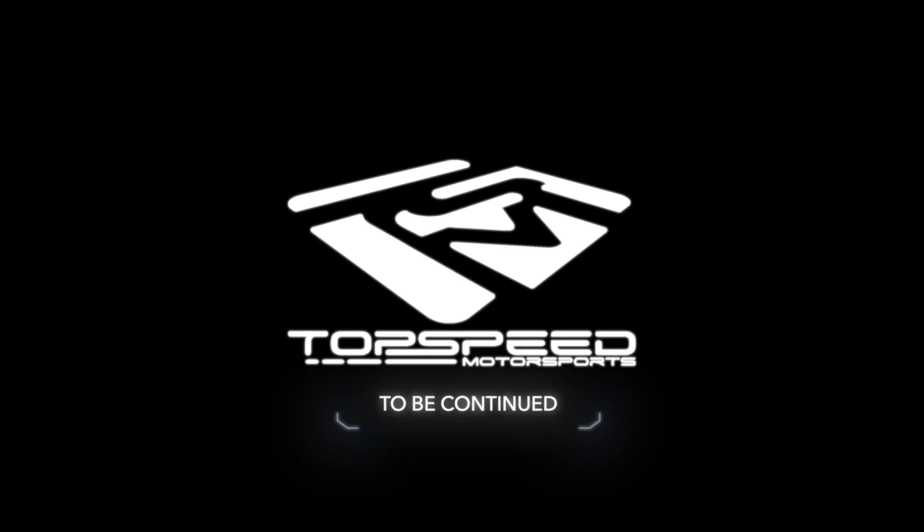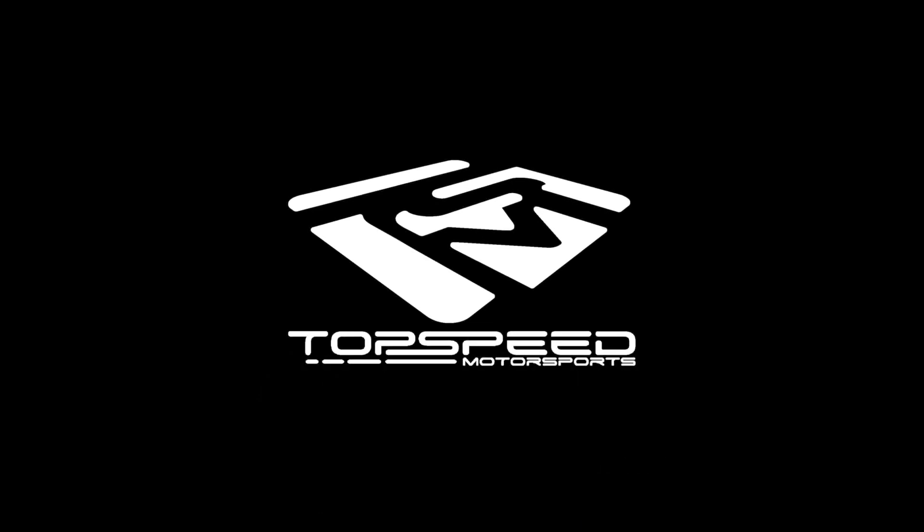Hey guys, thanks for watching part one of our Top Speed Motorsports engine program video. It's not over — part two and part three will be dropping in just a few days. Stay tuned.